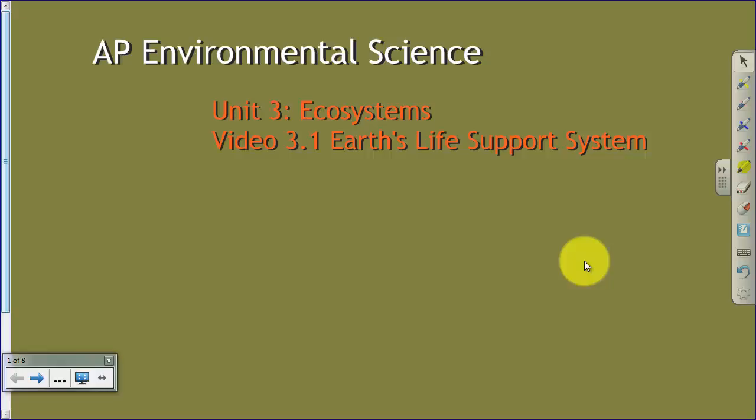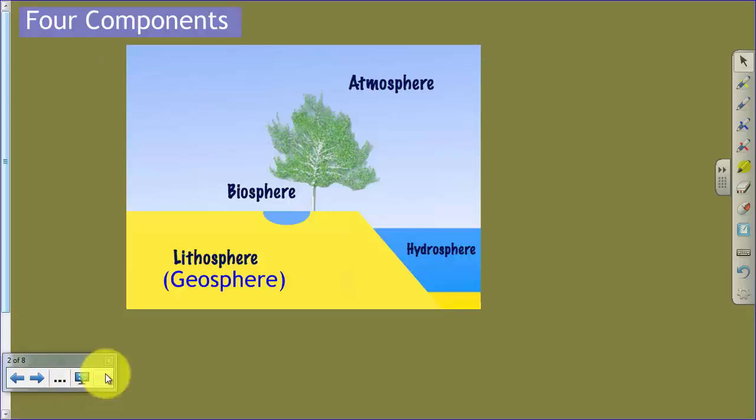All right guys, we're going to start into what I would consider sort of the real start of our journey through environmental science this year, where we're actually going to get into the nuts and bolts of ecosystems. That's the start of Unit 3. And so to start that off, we're going to talk a little bit about some underlying terms that we need to know as we dive into the idea of ecosystems.